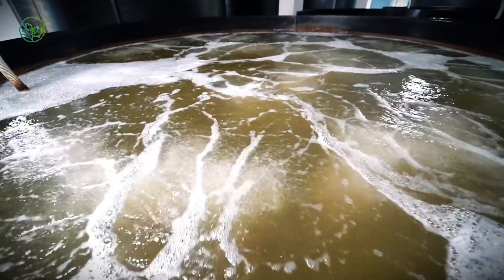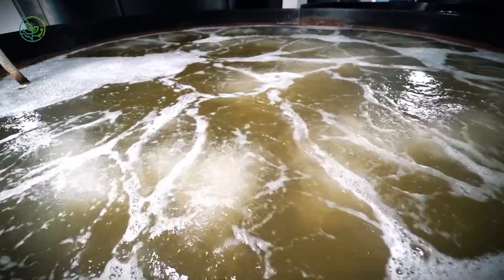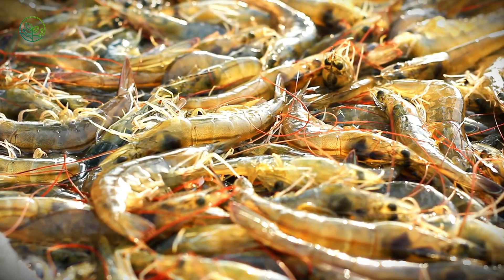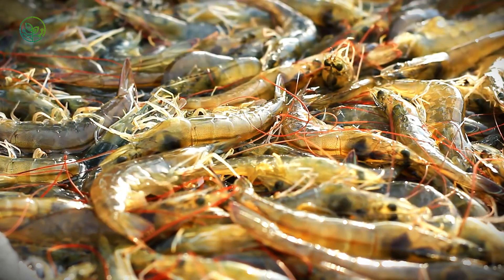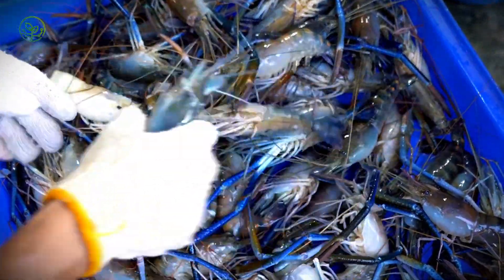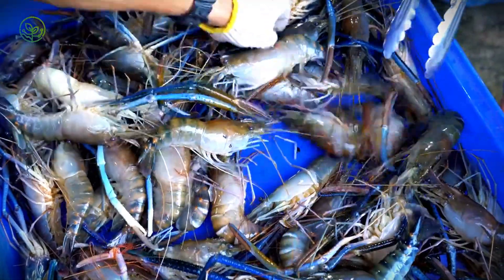Farmers use aerators to maintain oxygen flow and feed shrimp a diet rich in proteins to accelerate growth. The most widely farmed species, Pacific white shrimp (Litopenaeus vannamei), grows quickly and adapts well to aquaculture, making it the industry's backbone. Once shrimp reach market size, usually within three to six months, they are harvested in a carefully coordinated process to prevent stress and quality degradation.